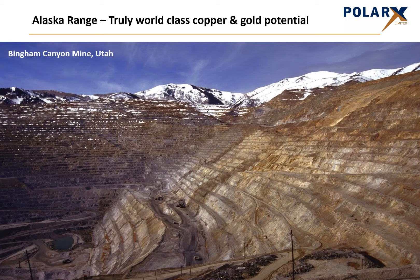The mineralisation style at Zackley is known as a SCARN, which is a type of high-grade deposit found in close association with much larger porphyry copper-gold deposits. Bingham Canyon in Utah is an excellent example of a porphyry deposit, containing over 3 billion tonnes of copper-gold ore at an average grade of 1% copper equivalent. This porphyry is surrounded by multiple higher-grade SCARN deposits.